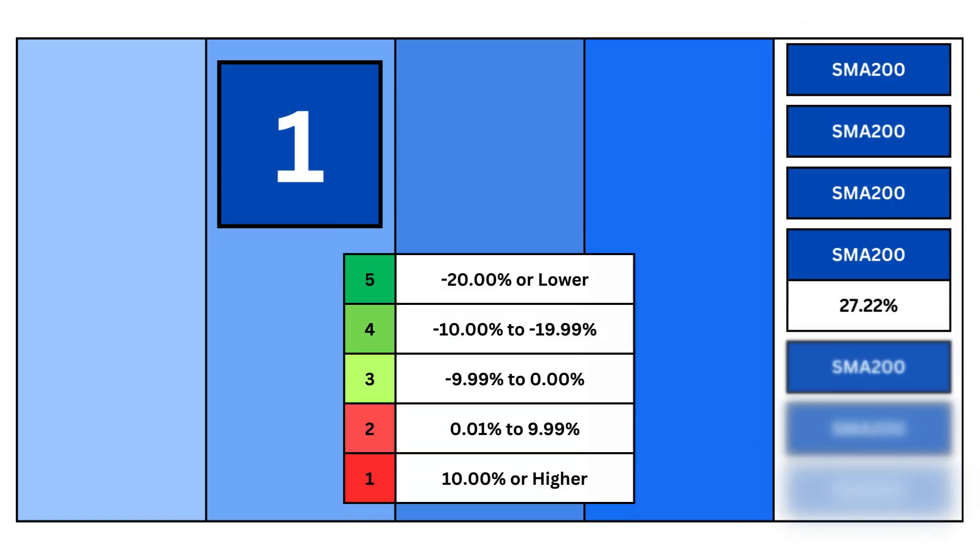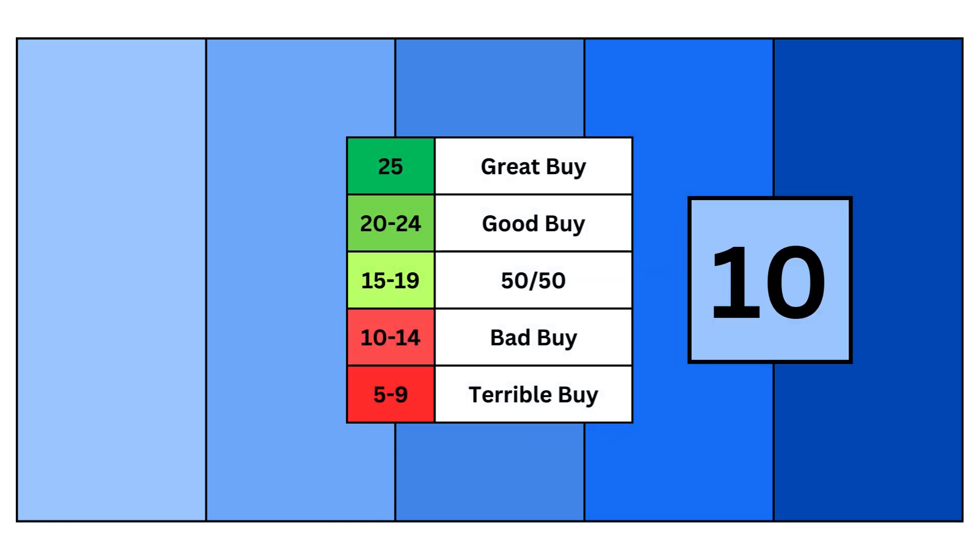And finally, our fifth metric is the SMA 200. I love a discount as much as the next person, and when the REIT is trading below its 200-day average, I see that as a bargain. So then we'll add those points together and determine how good of a REIT we have here.